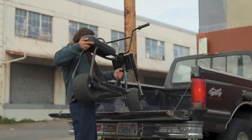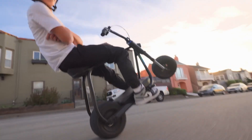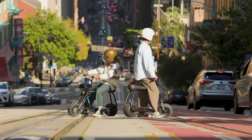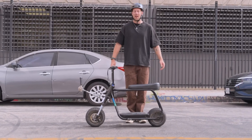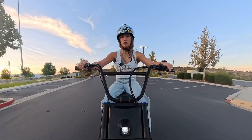Range varies by version, from roughly 28 miles on the base setup up to about 50 miles on the longer-range build. Pricing starts from about $2,100, with higher trims available for more range or tougher tires, so you can tailor it to how far and how rough you want to ride.